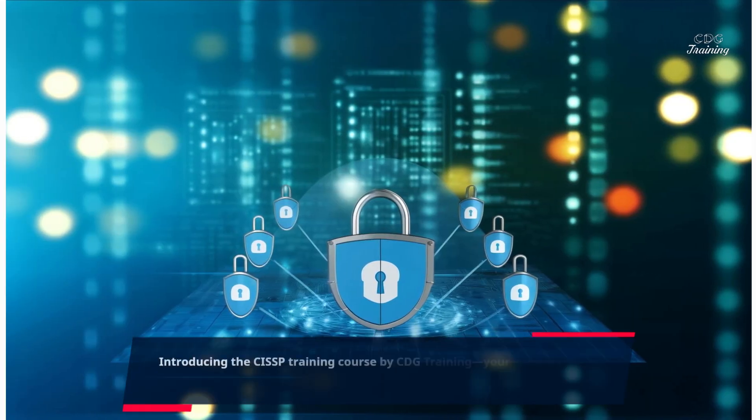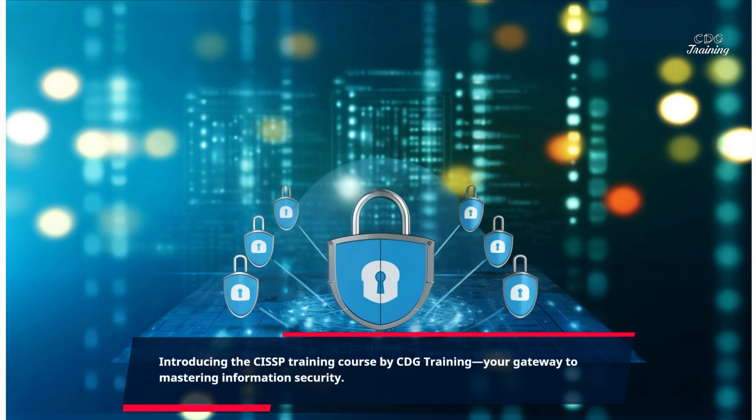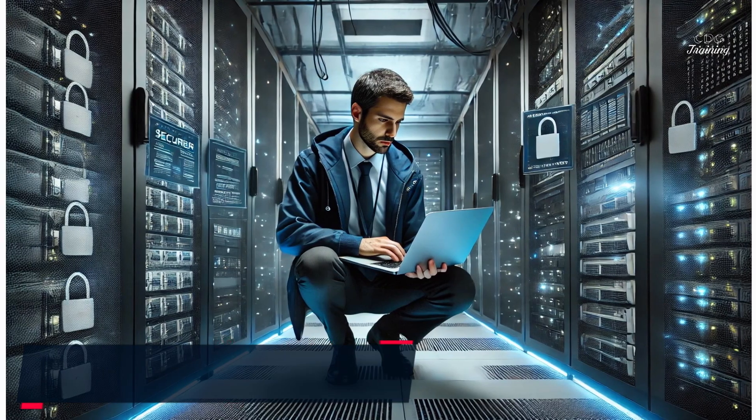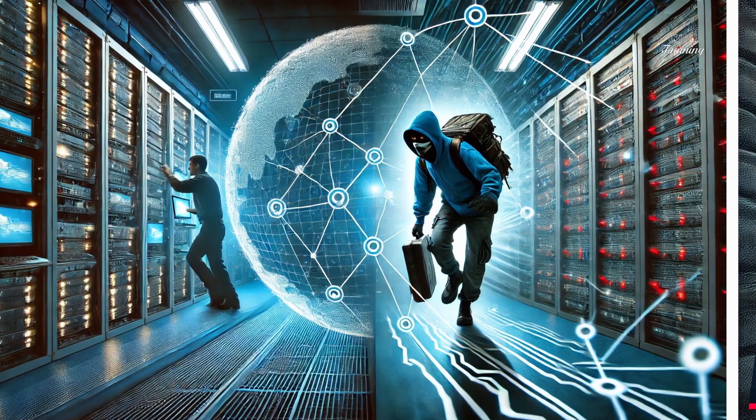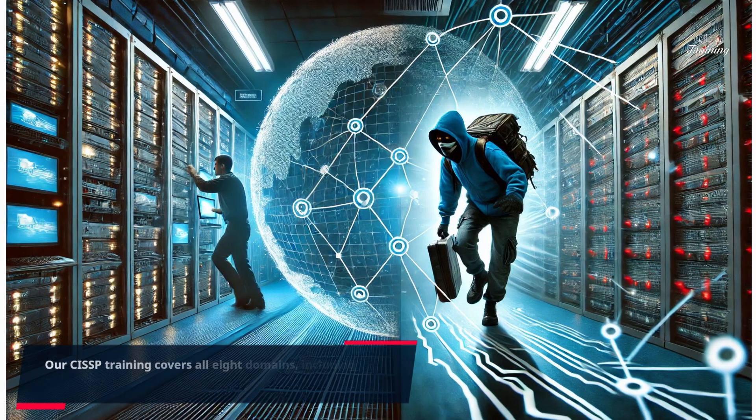Introducing the CISSP training course by CDG Training, your gateway to mastering information security. Learn how to secure your organization's data, systems, and networks from cyber attacks. Our CISSP training covers all eight domains, including security operations and risk management.